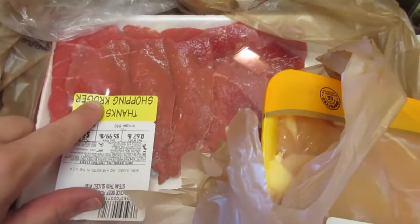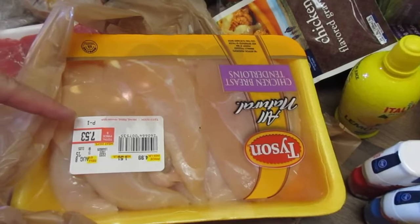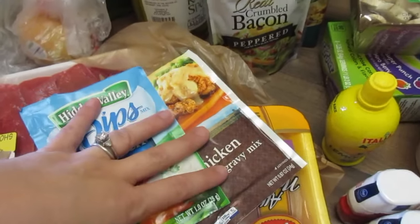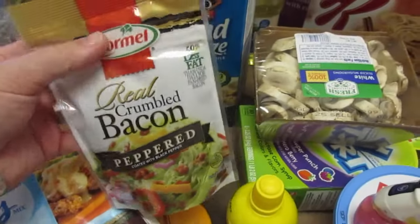I needed an onion for cooking. I got some little thin steaks to try to do skillet steaks one night, and then also some chicken that I'm going to be doing in the crock pot for different meals. I got some chicken gravy mix and also ranch dip, which I'm going to be doing in the crock pot with chicken and potatoes. I got these red baby potatoes and some crumbled bacon for a couple of recipes.